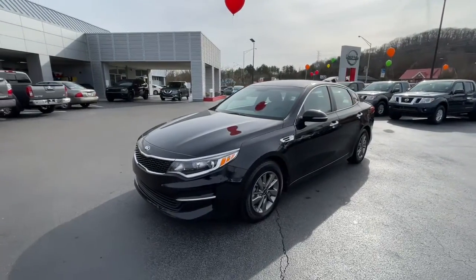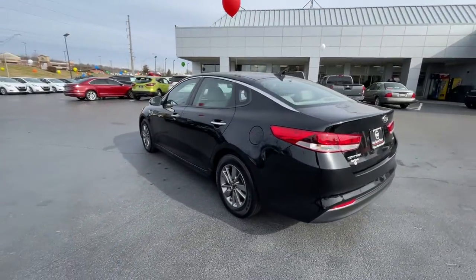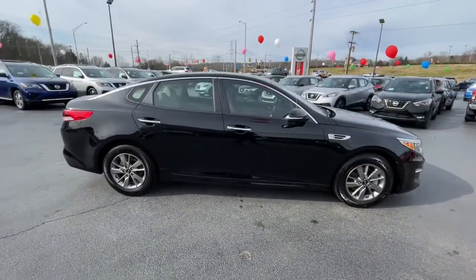You're gonna love the 2016 Kia Optima. With less than 45,000 miles on the odometer, this vehicle provides excellent value. Bring comfort and convenience with you wherever the road leads in this sporty, family-focused Optima.